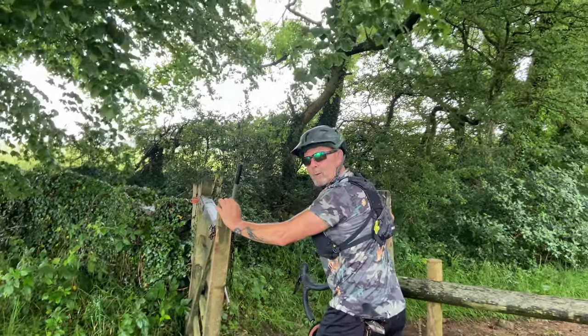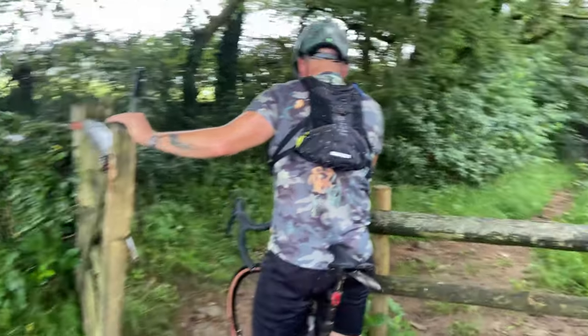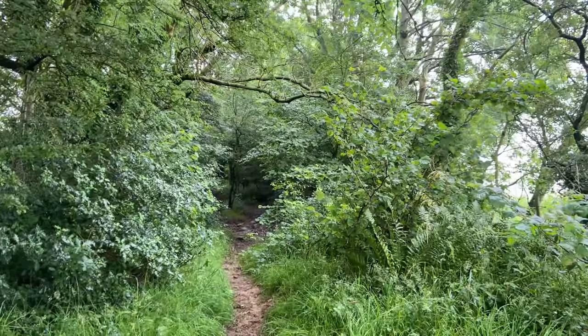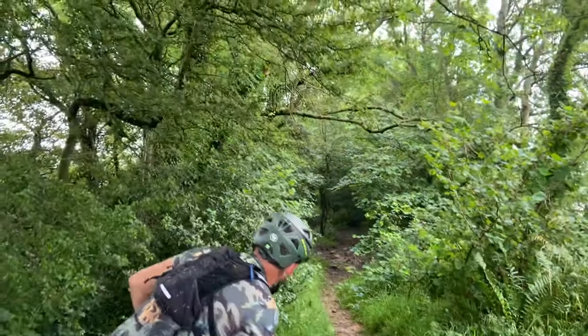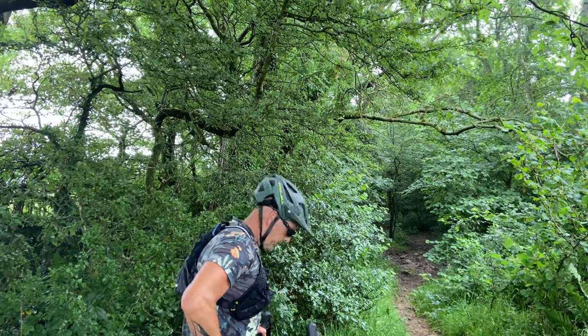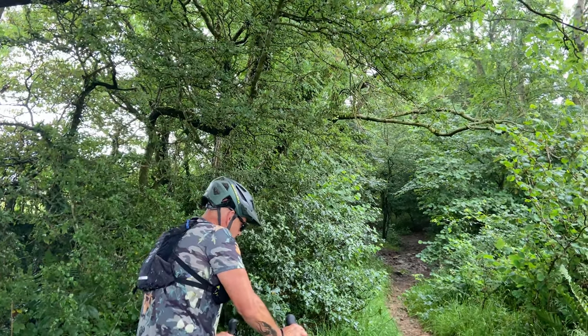It looks like we're in trouble. Where are we going now? We're in trouble now, mate — on these bikes anyway. That looks a little bit more off-road than I was hoping. This one is pretty full down that way. Well, you've got the skills. I've got the bike, I just haven't got the skills to use it.